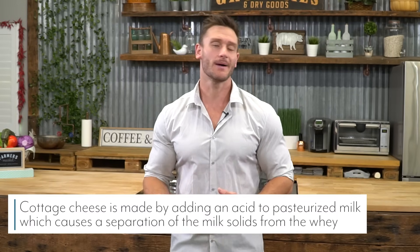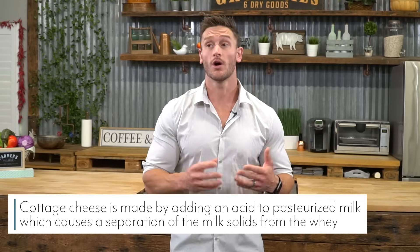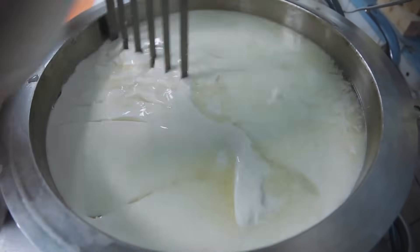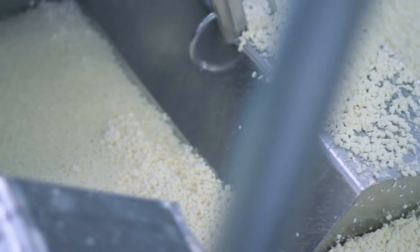So the first thing we're going to start with is how cottage cheese is made. It sounds boring, but it will add up. Basically what happens is you take milk and you warm it up, and then once milk is warmed up, you add some kind of acidic component to it — maybe it's lime juice, maybe it's vinegar, or hopefully it's good healthy cultures. What this does is it starts to separate the whey, it starts to make it curdle a little bit.